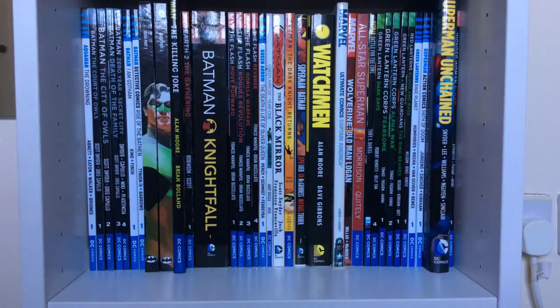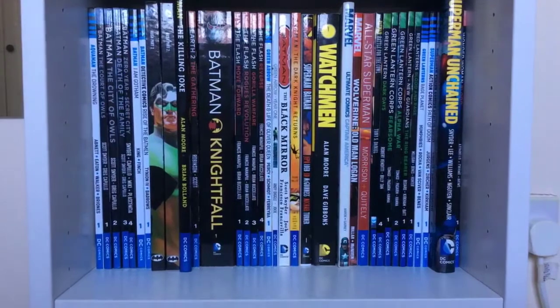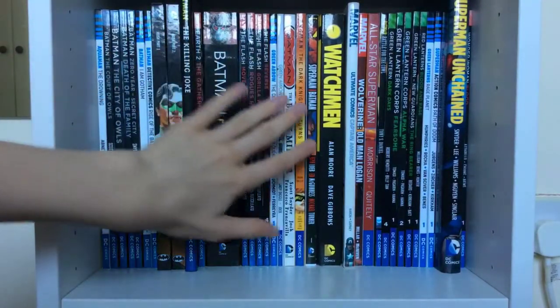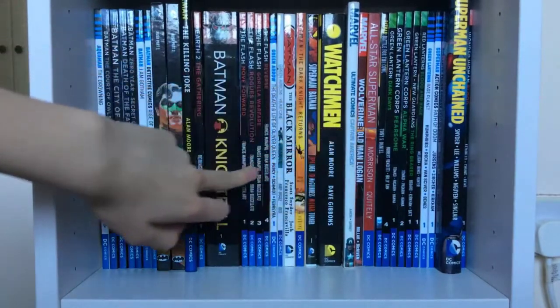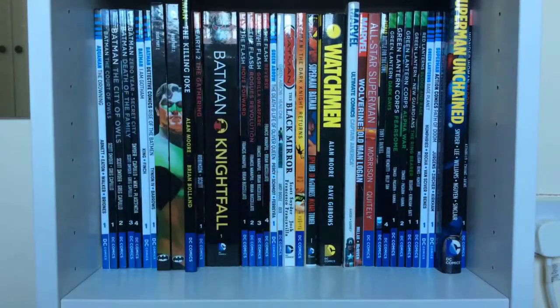What's up guys, welcome to another video on my channel. Today I'm going to be showing you the 15-16 Geoff Johns books I've collected. As you can see in the back, I've had to take them out, so that's why there are two random Marvel books and there's no sort of order to the madness. Let's get into the books.